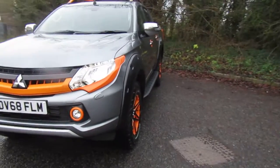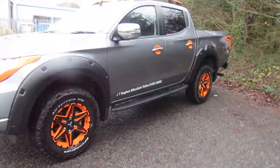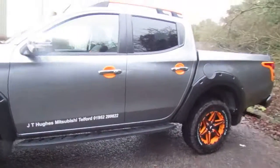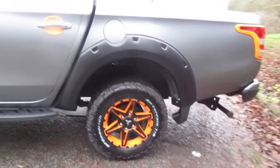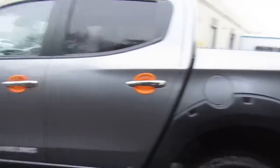This is the top of the range Barbarian SVP model in grey, which goes really nicely alongside the limited edition orange features, the different all-terrain tyres, orange roof rails, and also door trims as well.